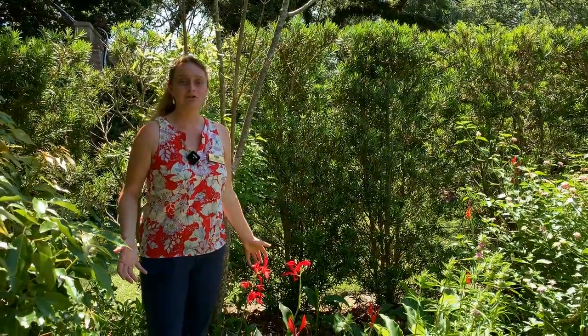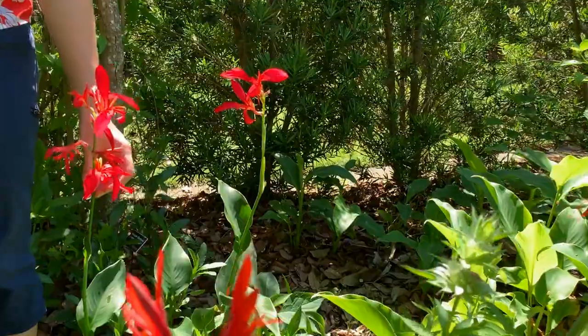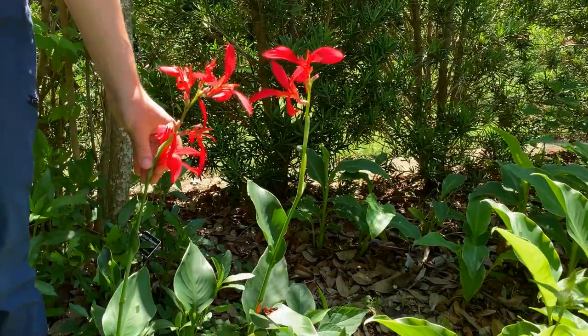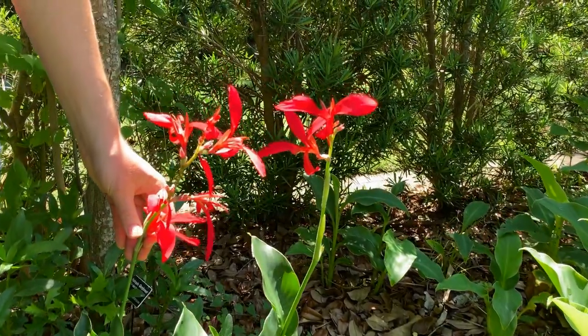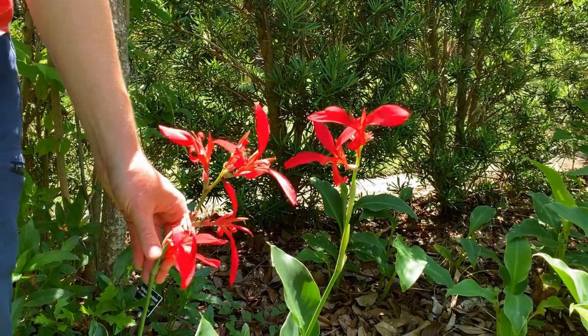If you have some dappled shade or even full shade locations in your garden and you still want to attract hummingbirds, cannas are a really good choice. This is a showier selection of the Indian shot canna, but there are also wilder types that attract hummingbirds just as well.